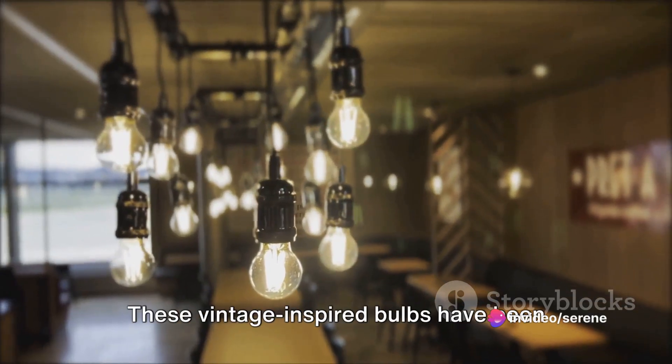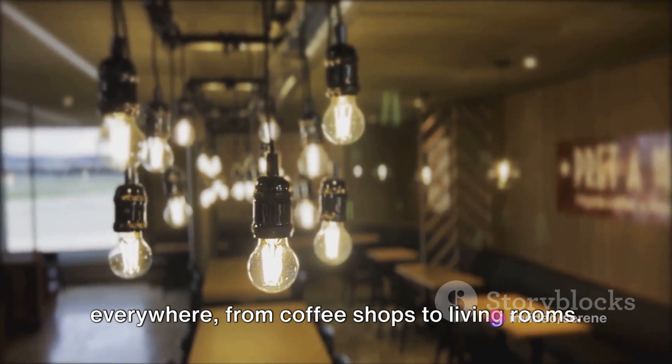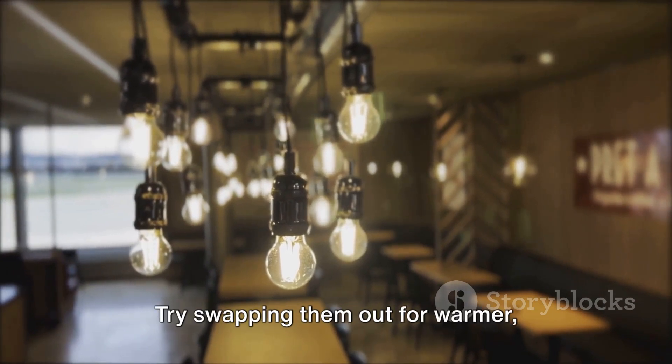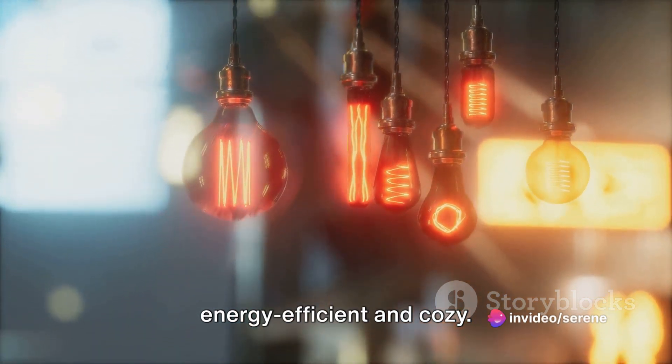Lastly, we have Edison bulbs. These vintage-inspired bulbs have been everywhere, from coffee shops to living rooms, but their harsh light can be straining on the eyes. Try swapping them out for warmer, dimmable LED lights that are both energy-efficient and cozy.